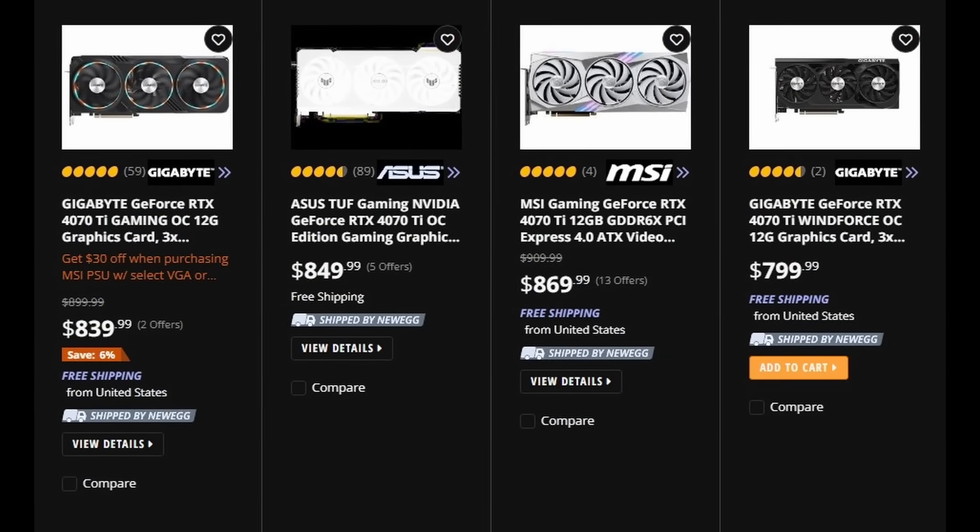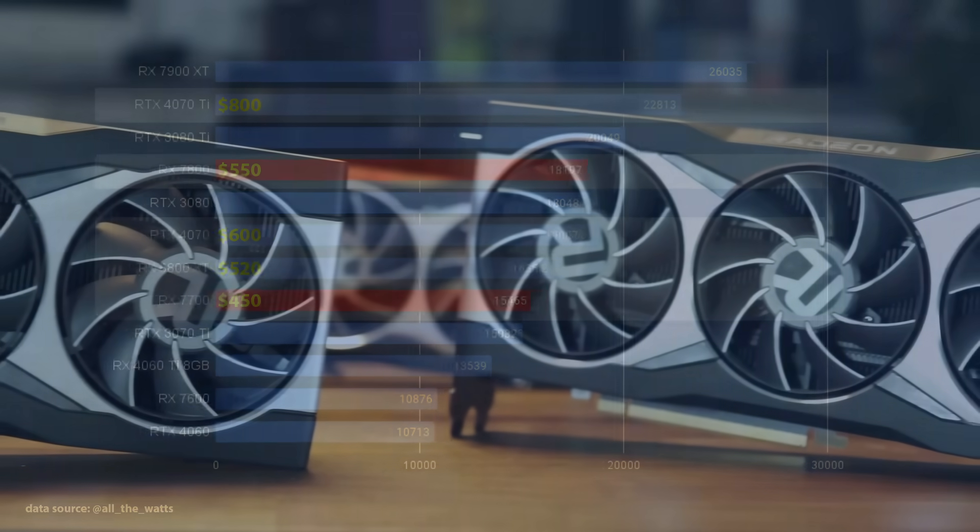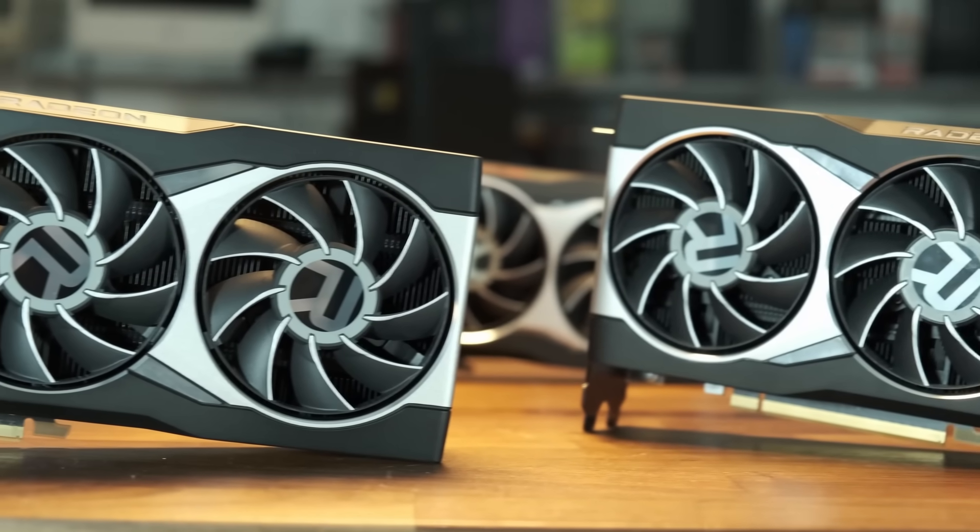Two things stand out to me here. Firstly, it's kind of sad that almost three years after launching the 6800 XT, AMD is launching a replacement that's only 11% faster and at basically the same price that the old one currently costs. It's iterative and not exactly disruptive. I think anything under 25% is never really that compelling of an upgrade.